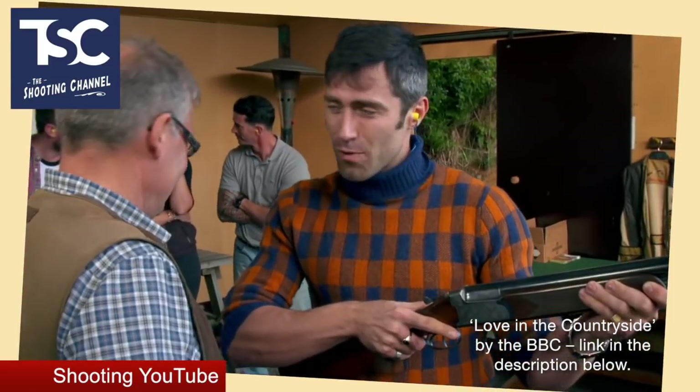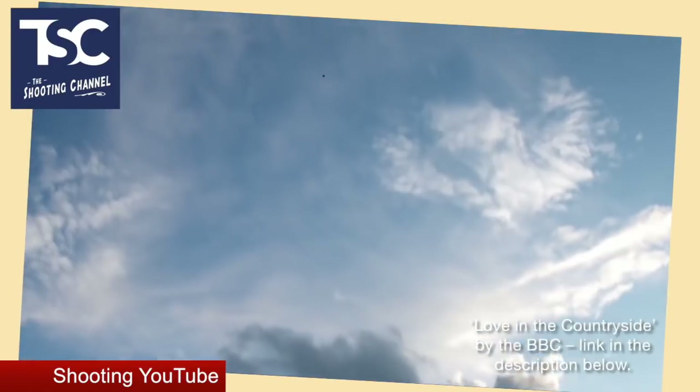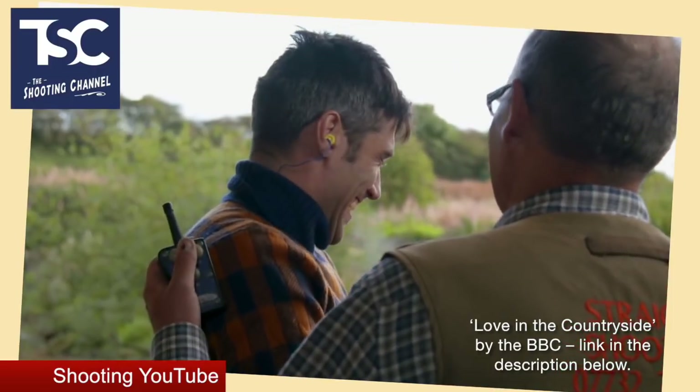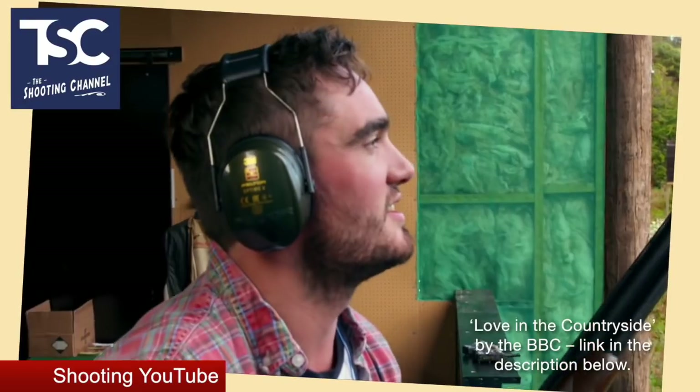This one's a segment from the BBC show 'Loving the Countryside.' Three blokes end up shooting off to see who'll go on a date with Heather the vet. If nothing else, it's nice to see the BBC showing shooting in a good light for once. To watch it, click on the link in the description below.